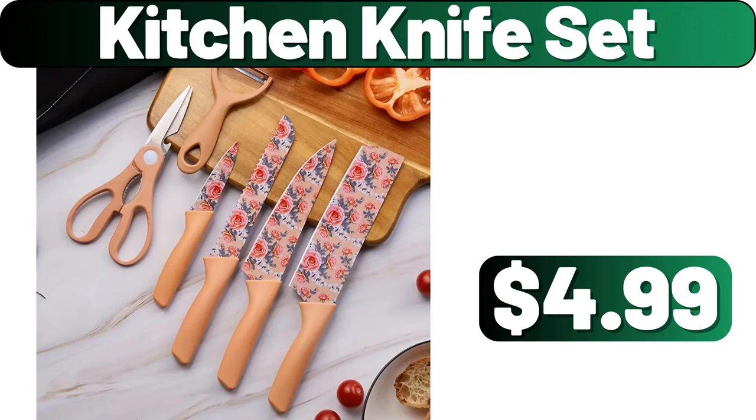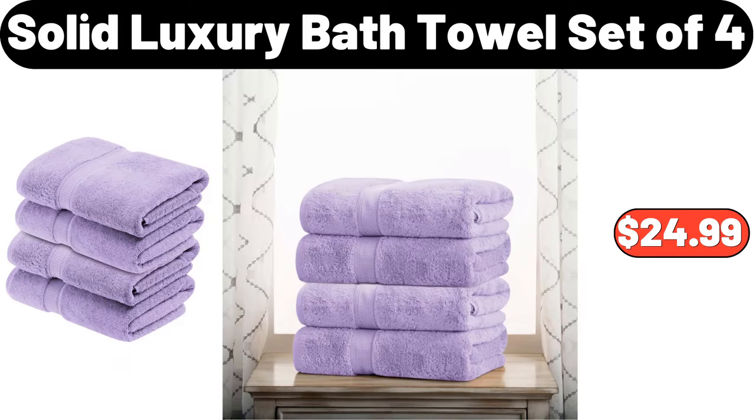Kitchen Knife Set, $4.99. Solid Luxury Bath Towel Set of 4, $24.99.